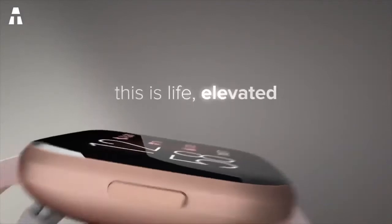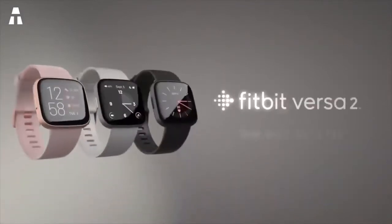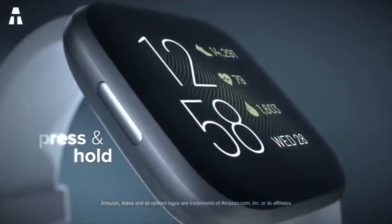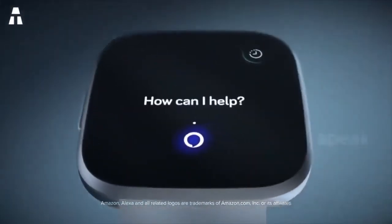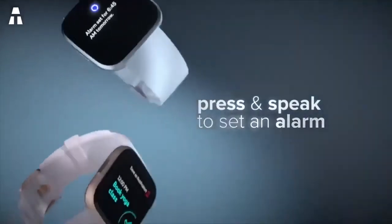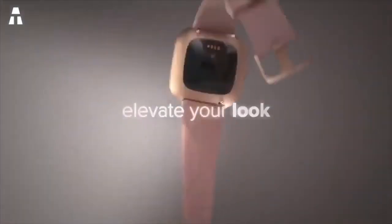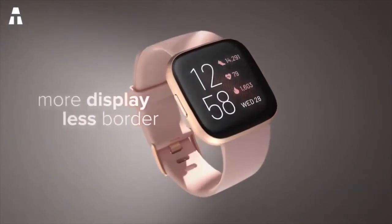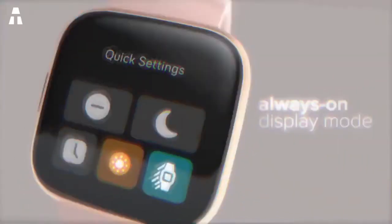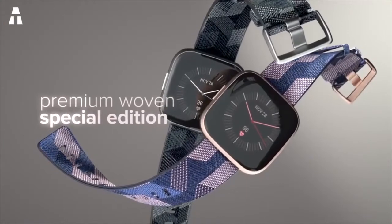The Fitbit Versa 2 offers excellent physical condition monitoring, with a robust selection of activity tracking options as well as heart rate and sleep monitoring. More specifically, it can follow 15 different exercises as well as general wellness features such as guided workouts, guided breathing, and women's health tracking. The Fitbit Versa 2 is a solid tracker that will meet the needs of most casual and beginner athletes. However, the lack of built-in GPS and a limited app store will prevent it from attracting serious athletes and experienced smartwatch users.